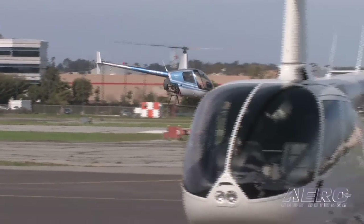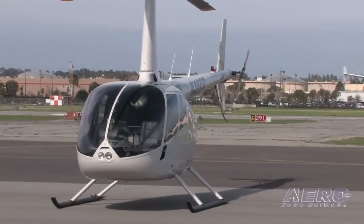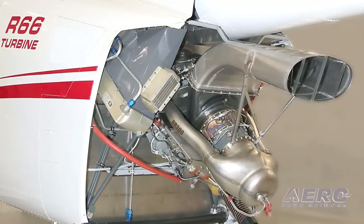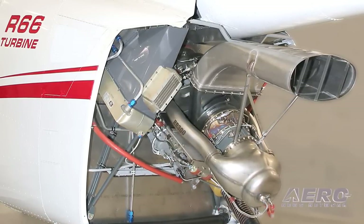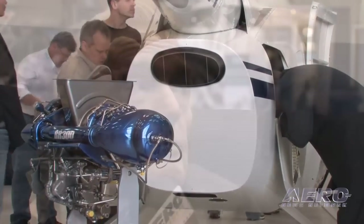As compared to development programs you undertook for various versions of the R22 and then various versions of the R44, what was it like developing a turbine helicopter after building pistons for so many years? It didn't really make any difference — horsepower is horsepower. Granted it's going to burn a little more fuel, as turbines always do, but almost every other aspect of it is pretty much the same. One thing that's obviously been more difficult over the years is certification issues have gotten tighter, more restrictive, and more complex as we've gone on.